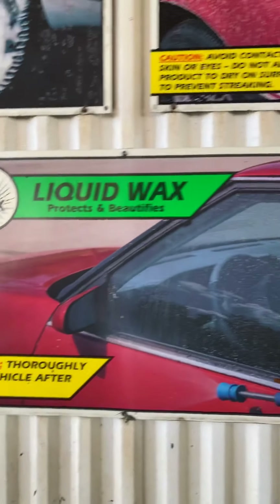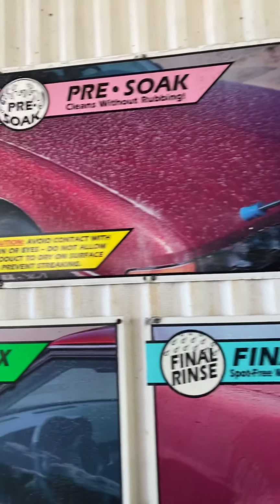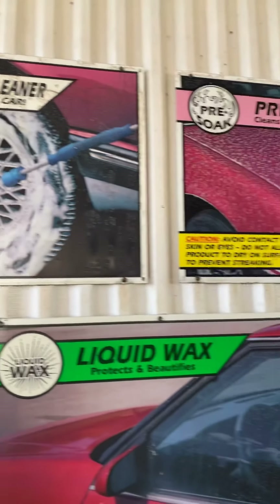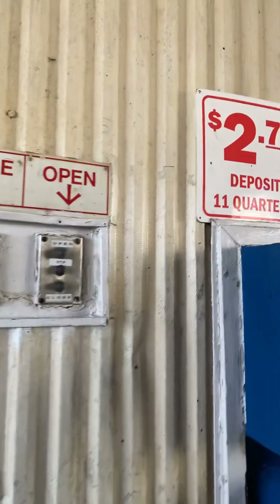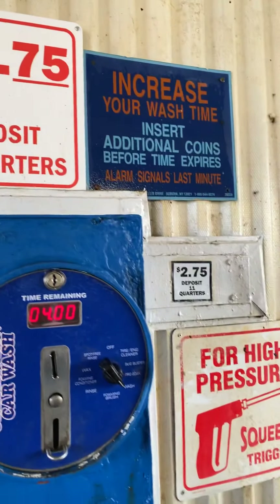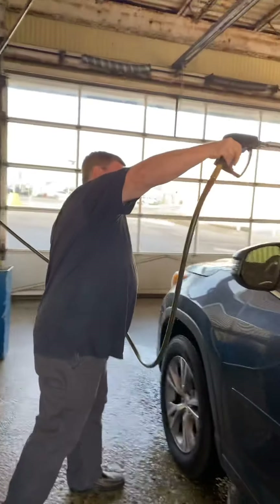Okay, these are your options. I haven't been to this kind of car wash for a long time. You have to put two dollars and 75 cents — which is 11 quarters — to get the car wash working. And there's my hubby.